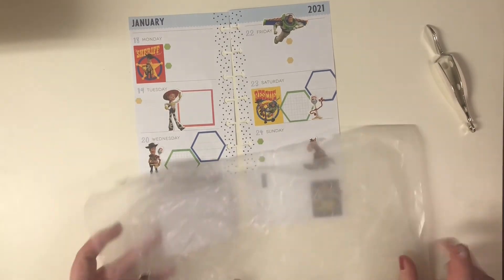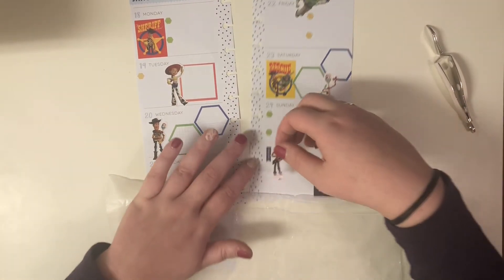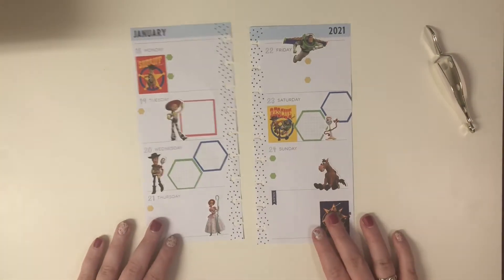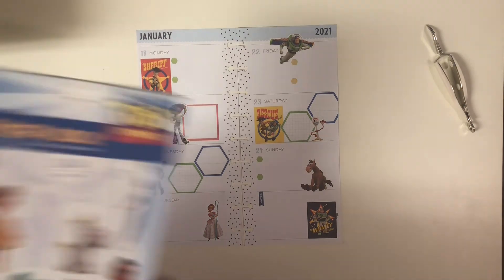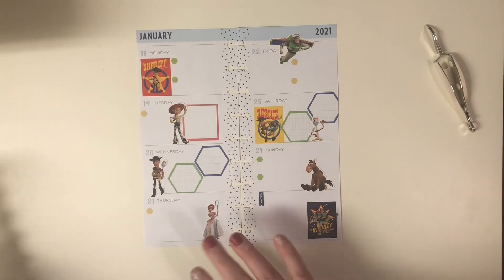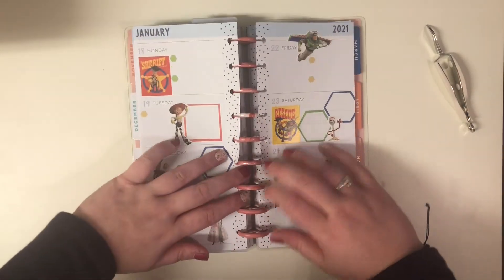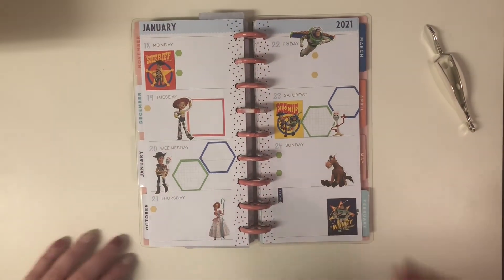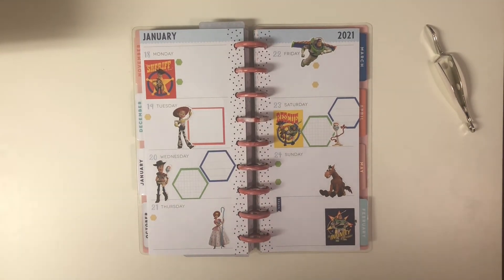I didn't use all of the stickers I grabbed — I didn't use this Jessie and I didn't use this Woody. But okay, it's not gonna work, so that's it — that's my spread! This came together pretty quick honestly, I think it's because I've been using the same stickers kind of over and over again so it made it a little easier. Let's go ahead and put these onto the discs so we can see how they look. I think it's cute, I think it's adorable.